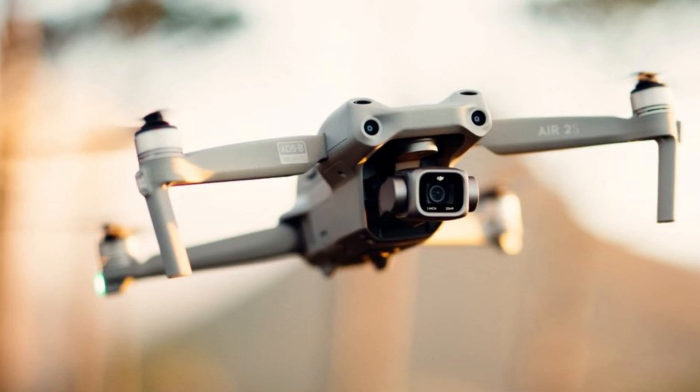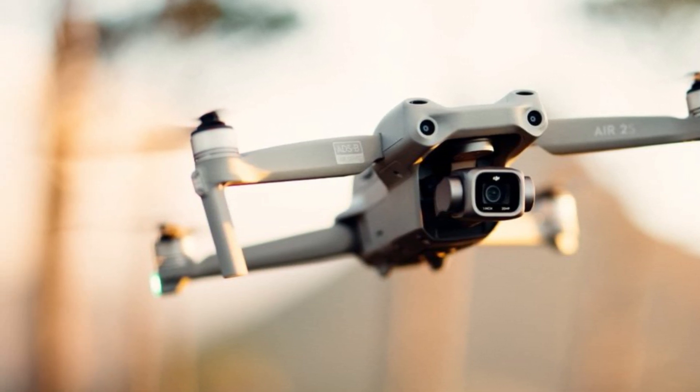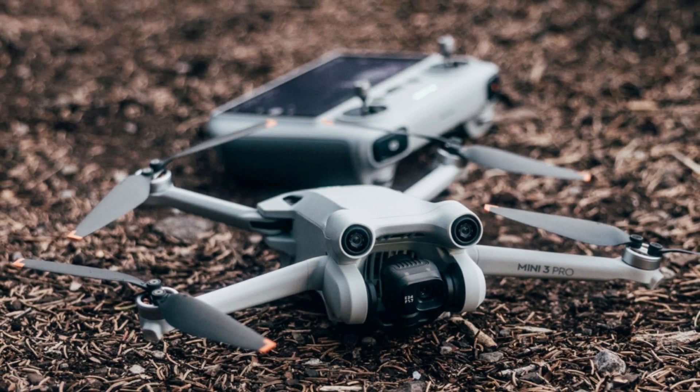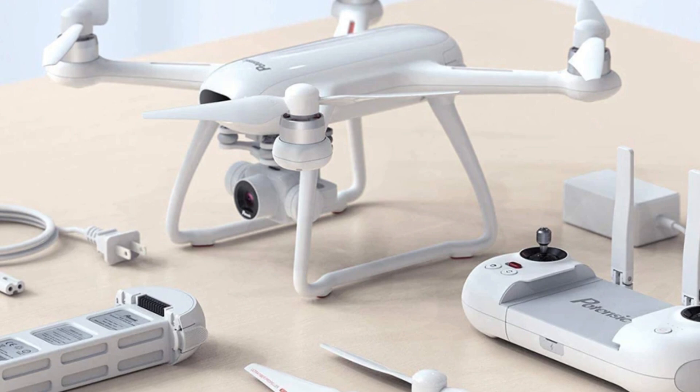In this video, I will present to you a selection of the best drones according to performance and price. So, if you are undecided between which product to choose for yourself, here you can find a little help.